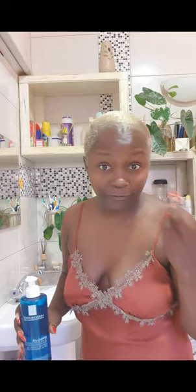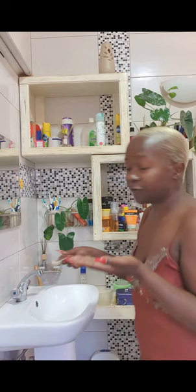I'm sharing my face routine. In the morning I start by washing — I'm going to do it from the sink because otherwise you'll see me naked. You pat dry.